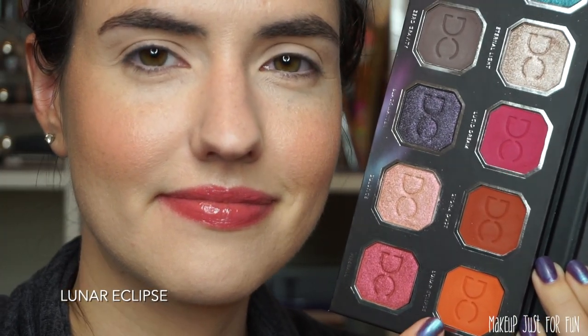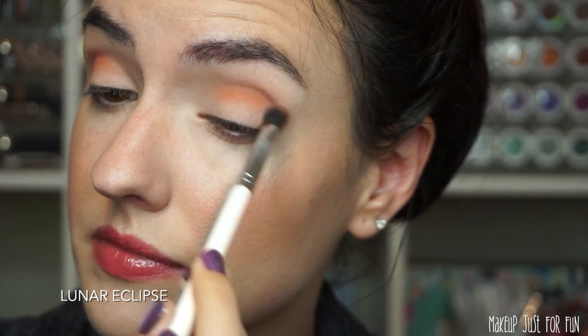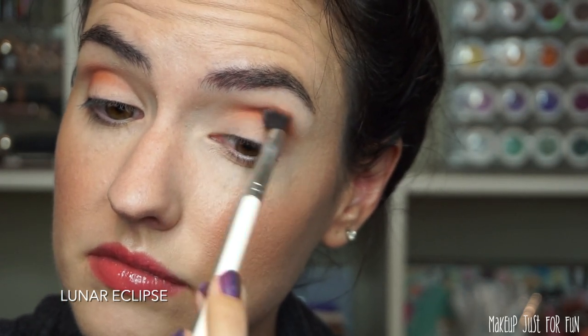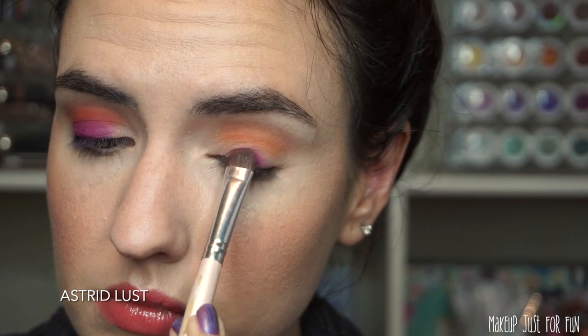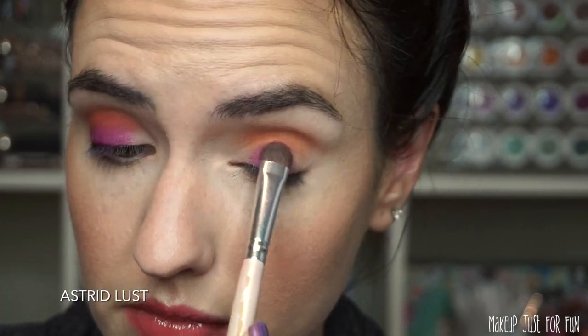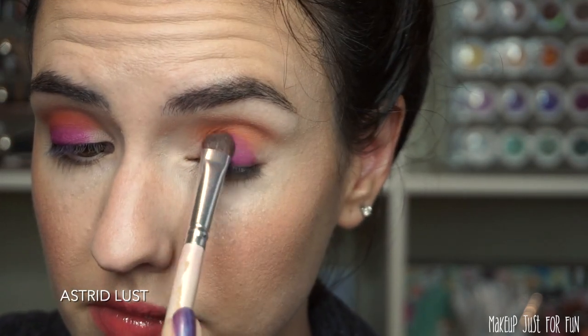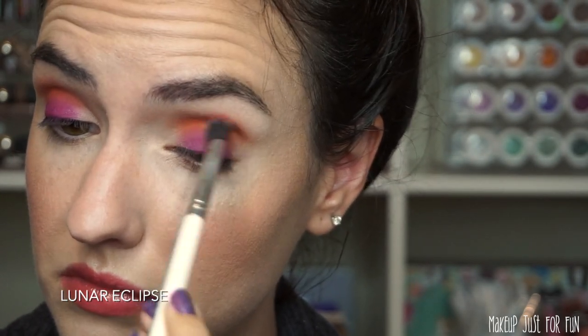Going into the Celestial Storm palette now, I'm starting with Lunar Eclipse — a bright orange matte shade. This is very intense, so I'm taking my time starting in the very center of the crease and slowly blending outward. I don't want to deposit too much pigment at a time. Next, I'm taking Astrid Lust, the bright fuchsia-purple matte, and using a flat brush to pack that onto my lid, focusing on the center and blending up and out to meet that orange transition shade.